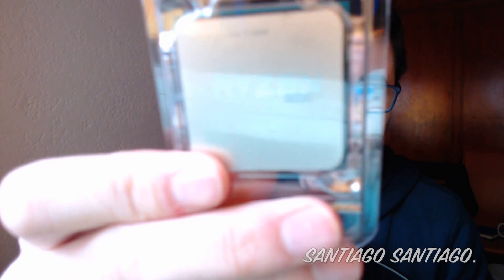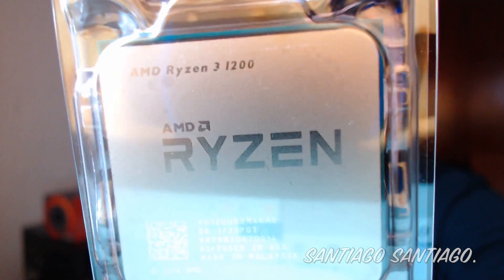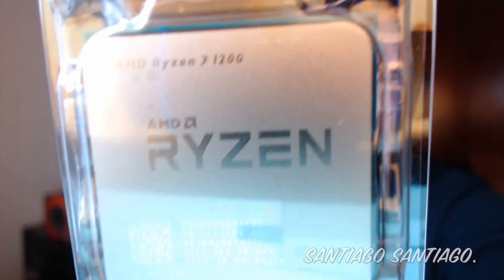This is Ryzen 3 1200. As you can see — let me see if you can see that. I'll just do it manually. One second. There you go. Ryzen 3 1200.